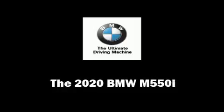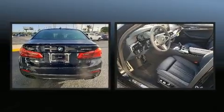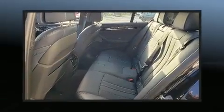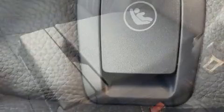Take command of the road in the 2020 BMW M550i. This four-door, five-passenger sedan offers the latest in technological innovation and style. Turbocharger technology provides forced air induction, enhancing performance while preserving fuel economy. A wealth of standard features mean that you no longer have to sacrifice.